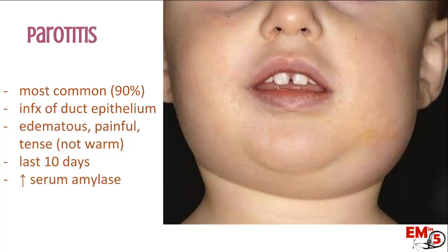It generally isn't warm, so it shouldn't necessarily feel like a cellulitis. This swelling can last up to 10 days. One thing you might notice on labs is an elevated serum amylase, although it's certainly not required to diagnose someone with parotitis or mumps. Now, especially since the vaccine came out, parotitis is actually caused more likely by other viruses — CMV, parainfluenza virus, influenza, Coxsackie, echo, and even HIV.